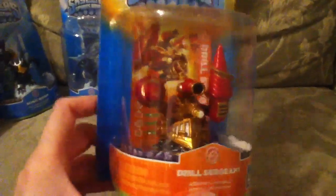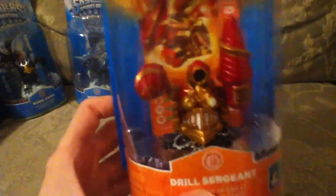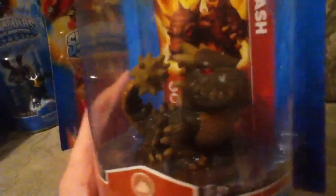Next up, we've got Drill Sergeant. He just looked interesting, I couldn't resist. He looks vicious, like one of those mad scientists — he's a mad drill sergeant. And then he's kind of cute. He's like an alligator dragon, that's the way I think of him. And this is Bash. He's kind of cool looking.